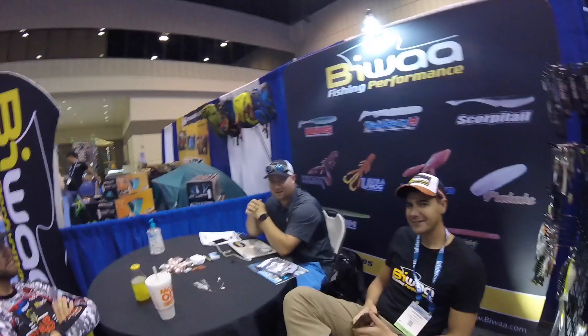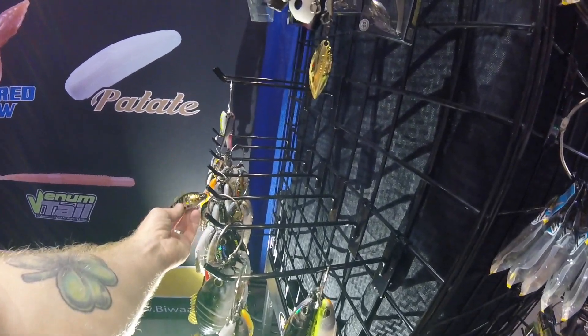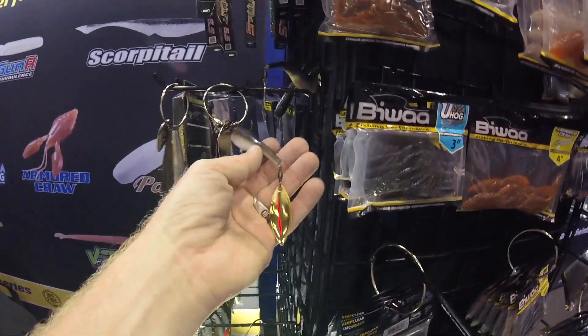They're coming by and we're going to talk about products for next year. You guys put some of these swim baits in there for us, and we've caught some — I've caught some great fish on this one right here. We should be getting another one in October.